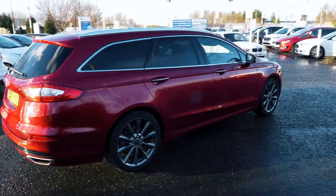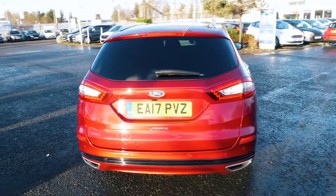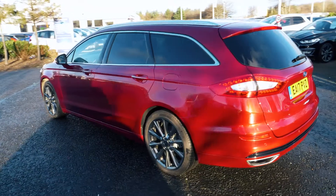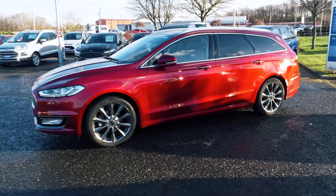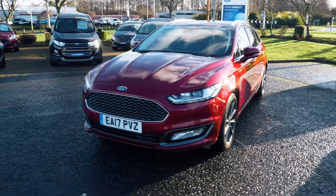Welcome to Jennings. Today we're going to be looking at the Ford Mondeo 2.0L TDCi 180 Vignale Nero Estate. This vehicle was first registered in April 2017 and has done just over 8,547 miles. It's a 2.0L diesel engine with automatic transmission.